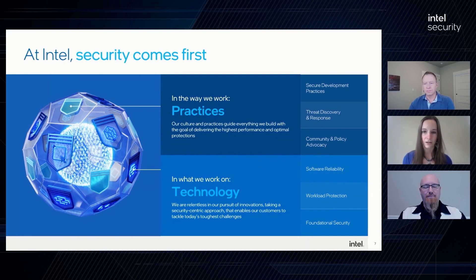Our SDL has up to 400 different security requirements that get put on projects. Security doesn't stop after manufacturing. Our threat discovery and response practices is all about ongoing security support to our fielded products. We invest heavily in private security research — we have an in-house team of offensive security researchers. We also do a lot of community engagement through things like our bug bounty program.